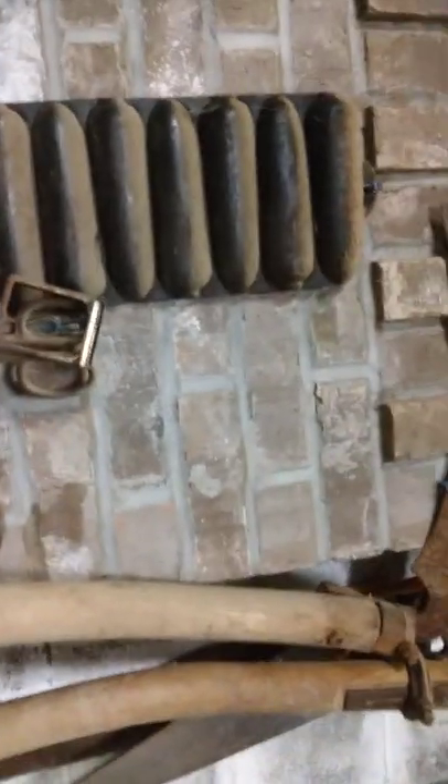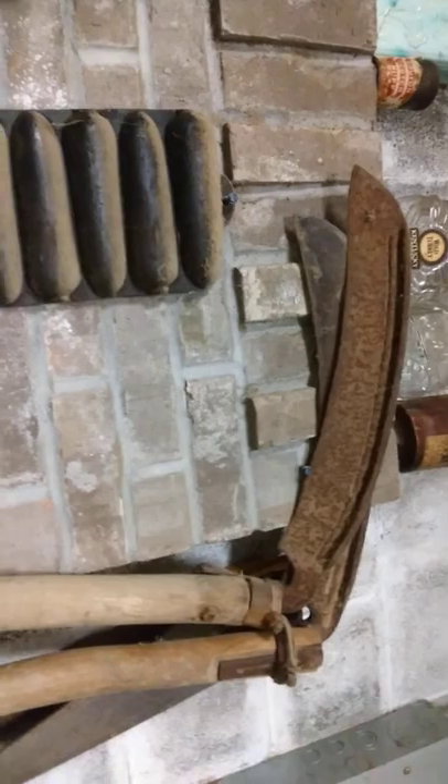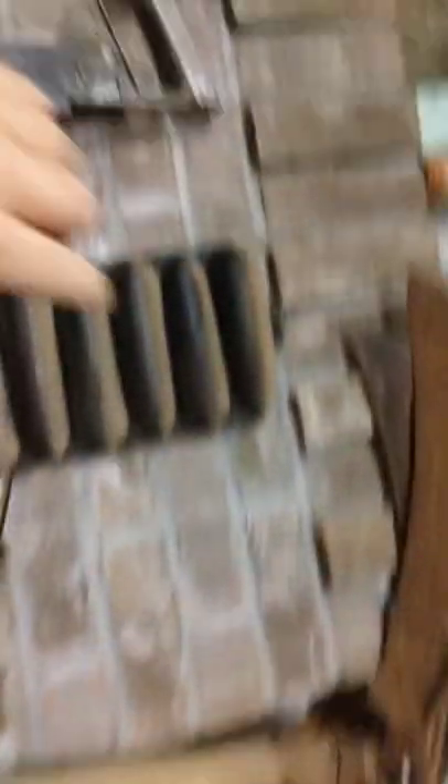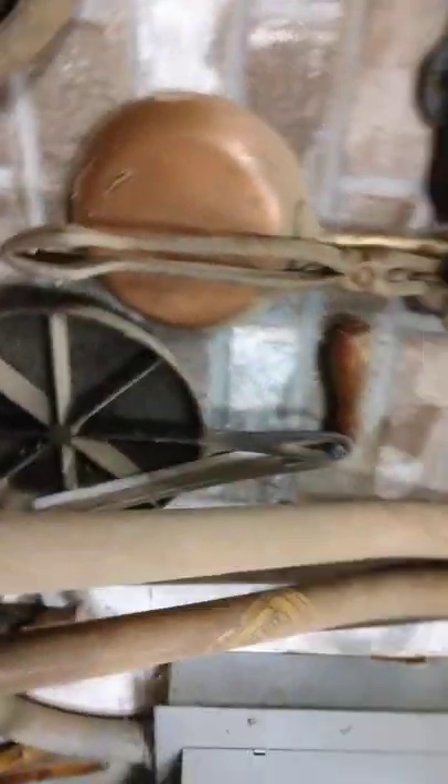Some old bottles up here — y'all know what these are. They're scythes. People call them reapers. Cornbread molds here, I think. Some more cast iron stuff right there. Just kind of wanted to show y'all some of the old tools and stuff that he had. You know, SHTF — this is going to be the place to be.